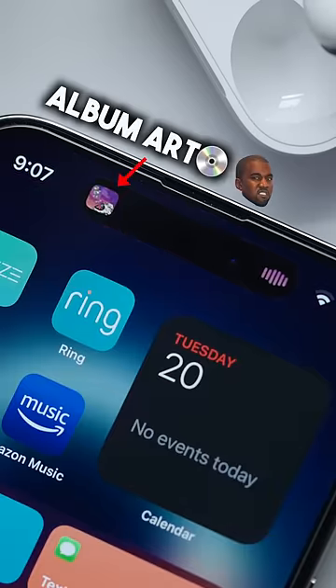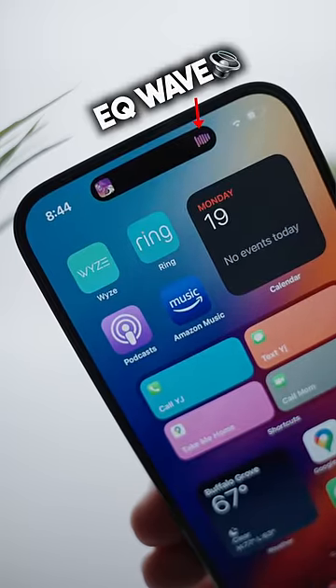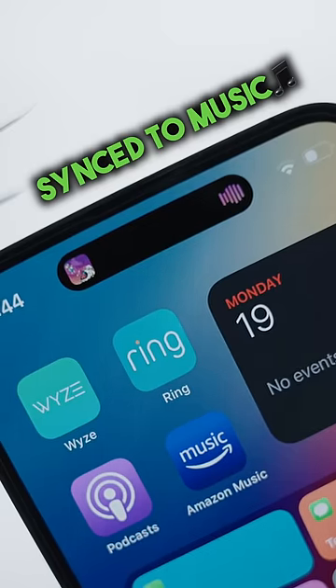First of all, you get this tiny image of the album art on the left hand side of the island, which is pretty sweet. And next to that you get this animated EQ type wave thing that at first I thought was just a random looped animation, but no — it's actually synced with whatever it is that you're listening to and moves to the beat of that particular track, which is kind of nuts.